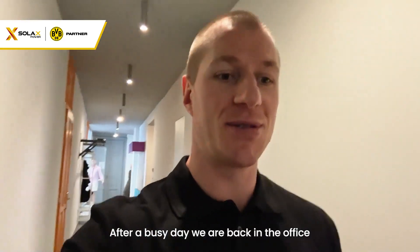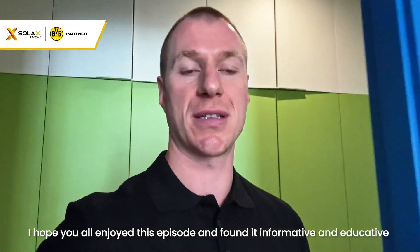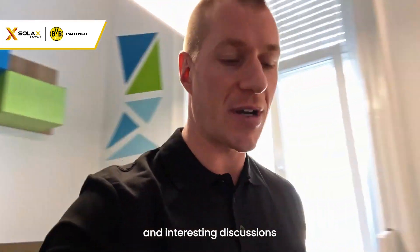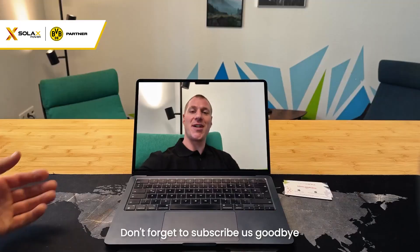After a busy day, we are back in the office. I hope you all enjoyed this episode and found it informative and educational. We introduced heat pumps, solar panels, electric vehicle chargers and interesting discussions. Thank you for being with us — don't forget to subscribe. Goodbye!